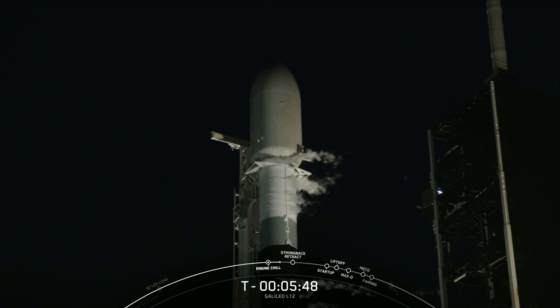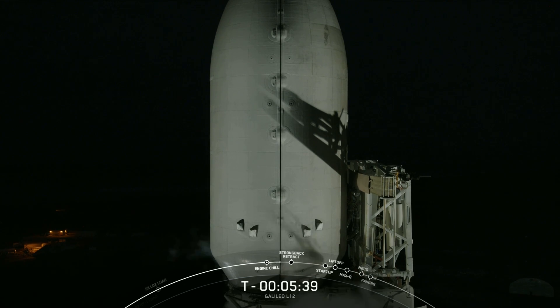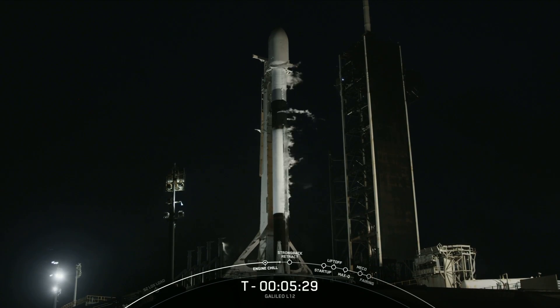This mission also marks the 200th mission to use flight-proven fairings. After separation from the second stage, both fairing halves will return to Earth and will be recovered by our recovery vessel, Bob. We are a little over five and a half minutes away from liftoff, and at this point in the countdown, we are waiting for the clamp arms to begin opening up beneath the fairing, and for the transporter erector to begin to retract away from the vehicle in preparation for liftoff. You might notice that since we are not attempting to recover the first stage, the landing legs and grid fins are not installed on this particular booster.